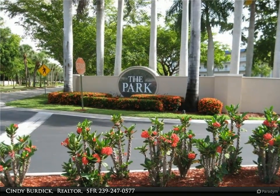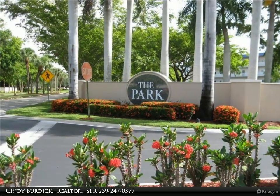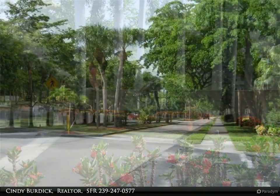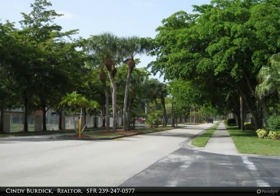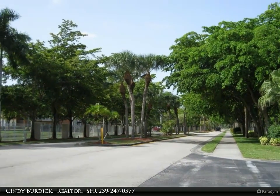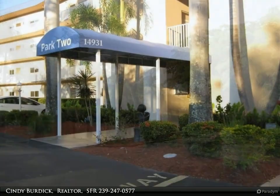This Berkshire Hathaway Home Services Florida Realty property video is presented by Cindy Burdick, Realtor SFR. Fantastic location in the Lakes Park area of South Fort Myers — a walk to Lakes Park and a short trip to Fort Myers Beach or Sanibel Island. Everything is close by.